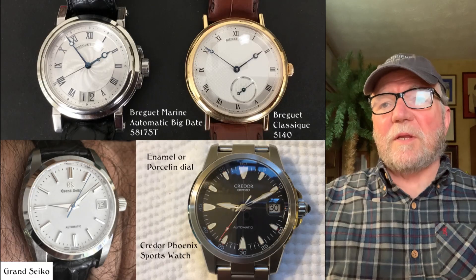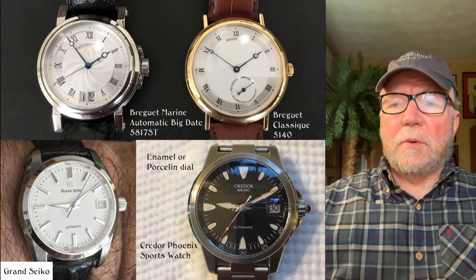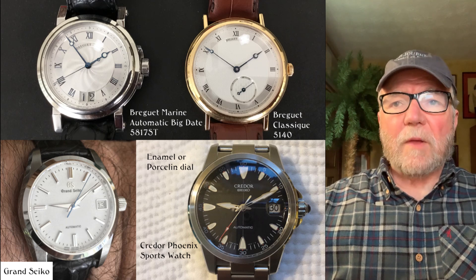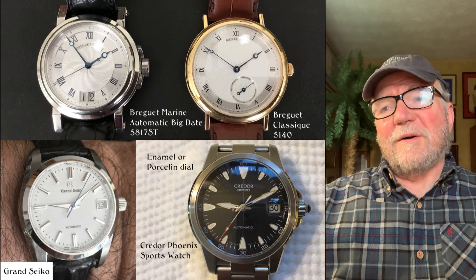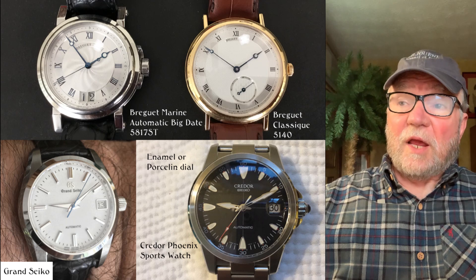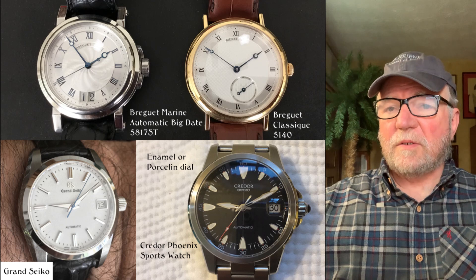In this next group up at the top, you've got a couple of really nice Breguets. There's a Breguet Marine automatic with the big date, which is one I like a lot. And next to it is a Breguet Classic 5140 with a gold case — a beautiful watch.